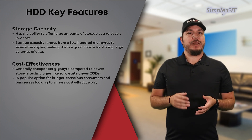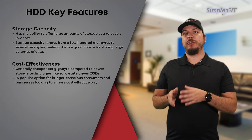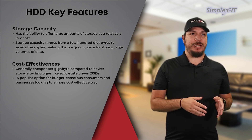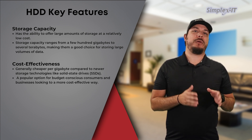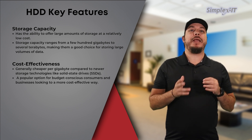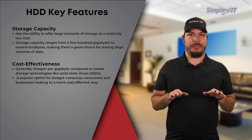Cost-effectiveness: HDDs are generally cheaper per gigabyte compared to newer storage technologies like solid-state drives, or SSDs. This makes them a popular option for budget-conscious consumers and businesses looking to maximize their storage without breaking the bank.